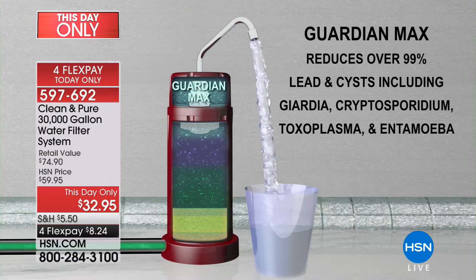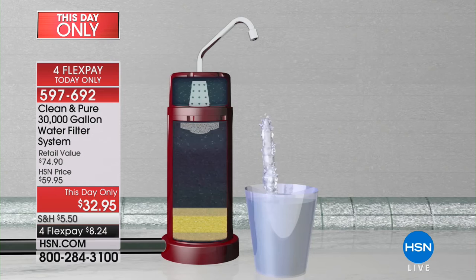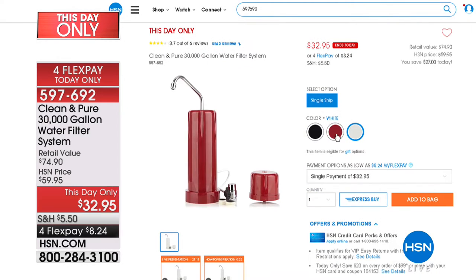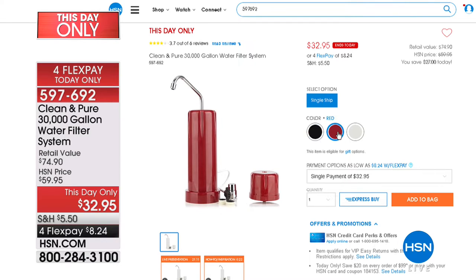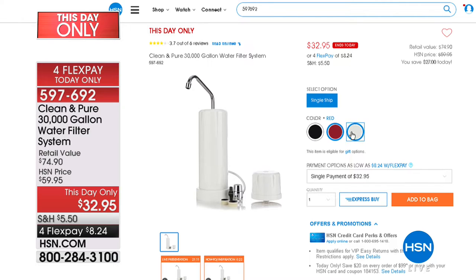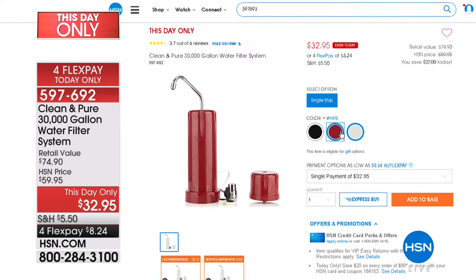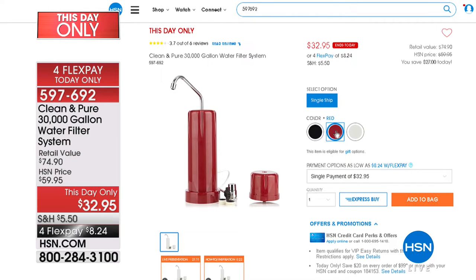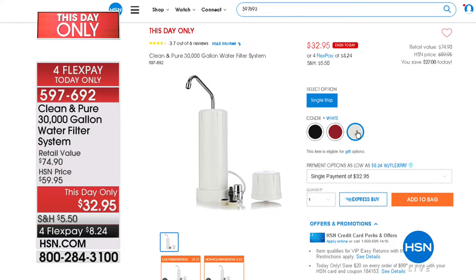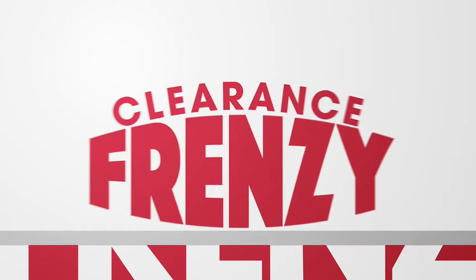Imagine making one purchase that will not only reduce the contaminants in your water, but will literally filter water for life — over 30,000 gallons. The price drops from $74.90, not $59.95 which is our regular price, to a this-day-only price of $32.95 while they last. Think of all the money you'll save not having to go to the store, drag bottles home, or hire companies to deliver water. The water also tastes absolutely incredible, and you're getting an enhanced bonus filter along with it.